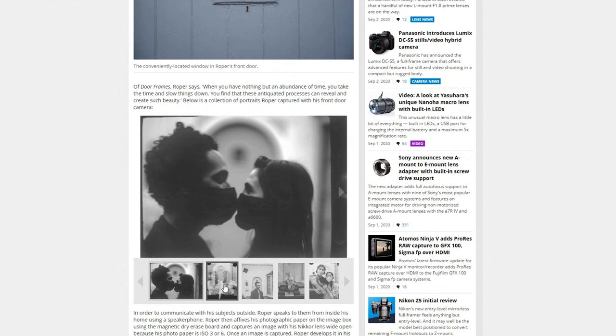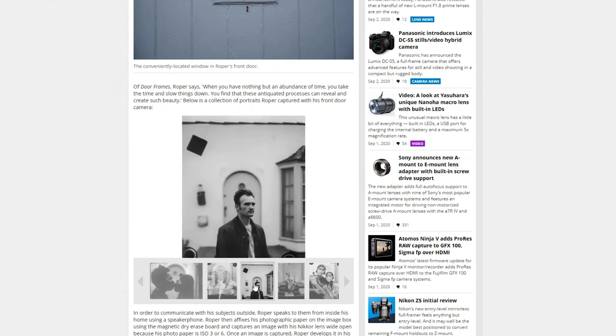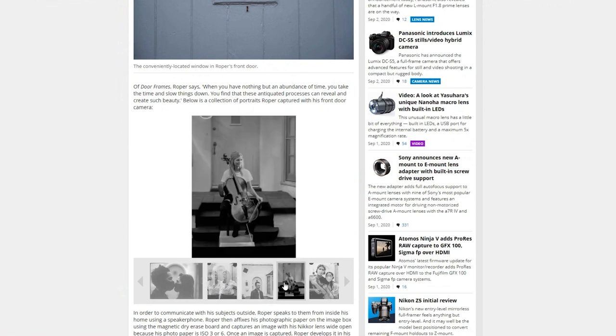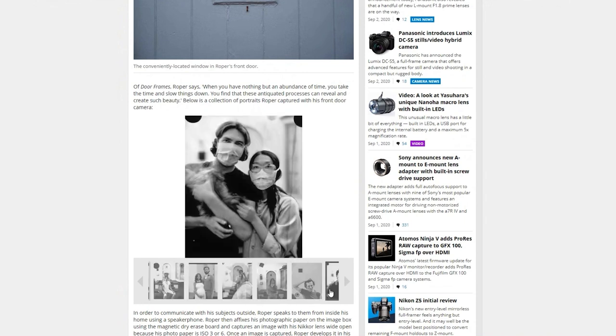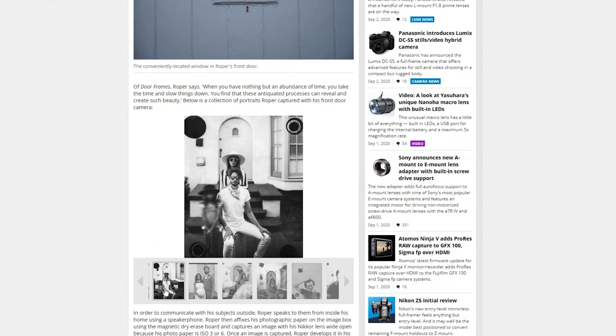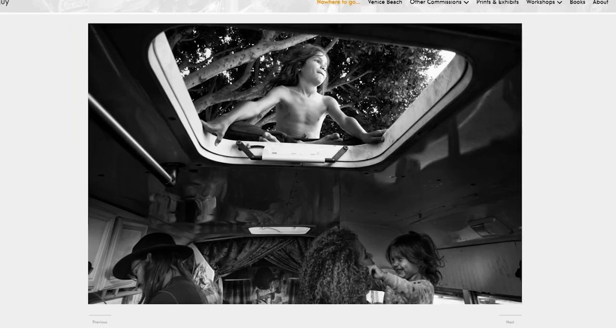He's now created a series of these photos called 'Door Frames.' It's really interesting to see this super creative approach to photography in the COVID era.